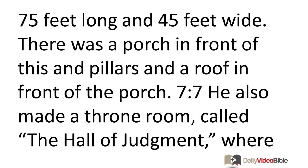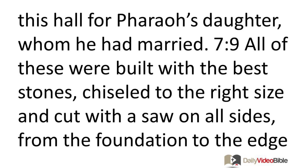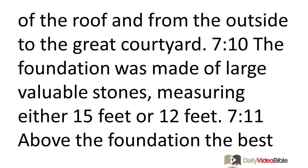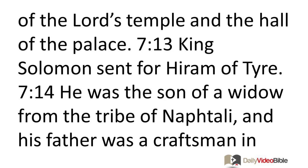There was a porch with pillars and a roof in front of it. He also made a throne room called the Hall of Judgment, paneled with cedar from floor to rafters. His own residence was constructed similarly. He also built a palace like this hall for Pharaoh's daughter, whom he had married. All of these were built with the best stones, chiseled to size and cut with a saw on all sides. The foundation used large, valuable stones measuring either 15 or 12 feet, and above the foundation, the best chiseled stones were used along with cedar. Around the great courtyard were three rows of chiseled stones and one row of cedar beams, like the inner courtyard of the Lord's temple.